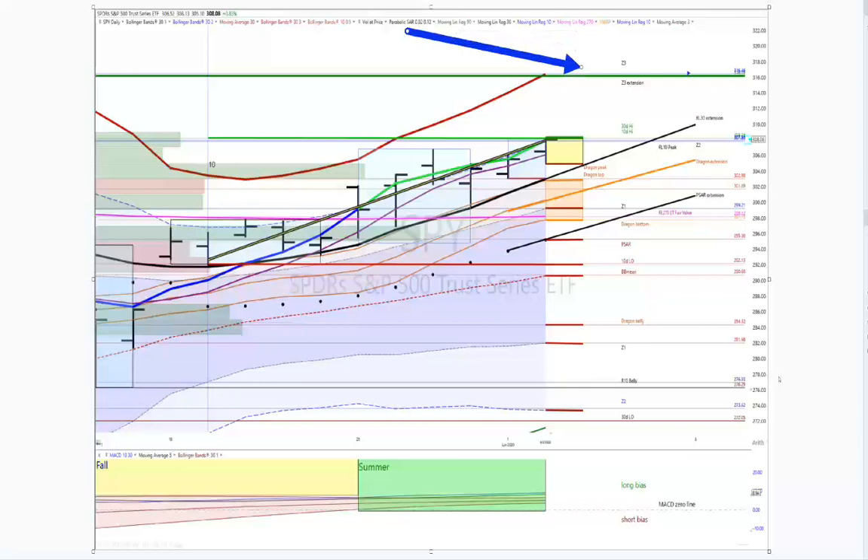Today it went into bullish normal from sideways normal. I wouldn't be surprised to see them release the hounds tomorrow. All three trend extensions are still looking favorable — you have the RL30 extension, the Dragon Spine extension, and the PSAR extension here. All good. Standard price ladder on the way down. We're well into the summer.